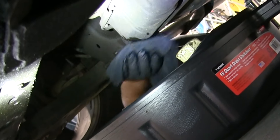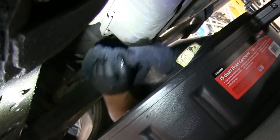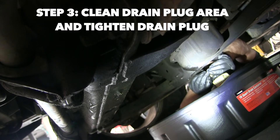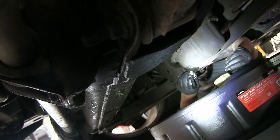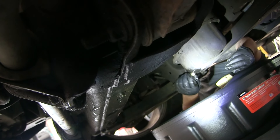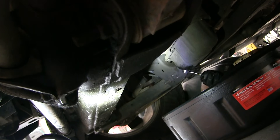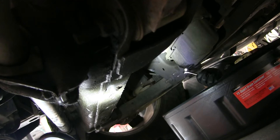You want to clean the drain plug area as well. Make sure none of the old gasket is left on there and that everything is clean. Then replace the drain plug, making sure the gasket is on there so it makes a good seal. You don't necessarily have to replace the drain plug every time, but I wanted to this time — they're not that expensive and you can get one at the parts store. Tighten it up using the 13-millimeter.